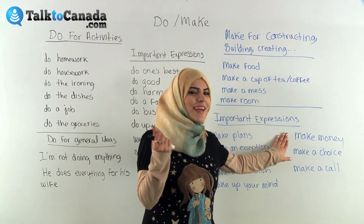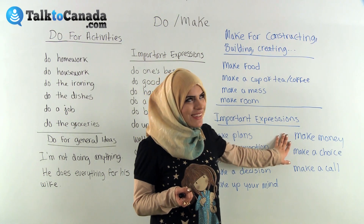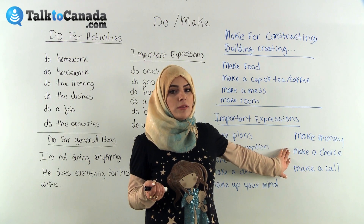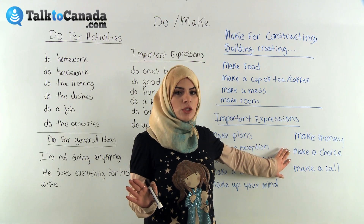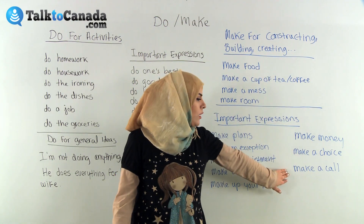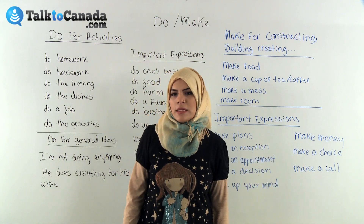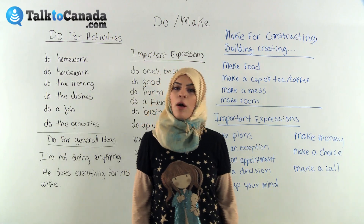'To make money' — everyone likes to make money, so I bet you know what that means. 'To make a choice' — for example, 'I've made my choice, I want to move to Italy.' And 'to make a phone call or telephone call' — everyone has a phone now, so making a phone call is very popular.